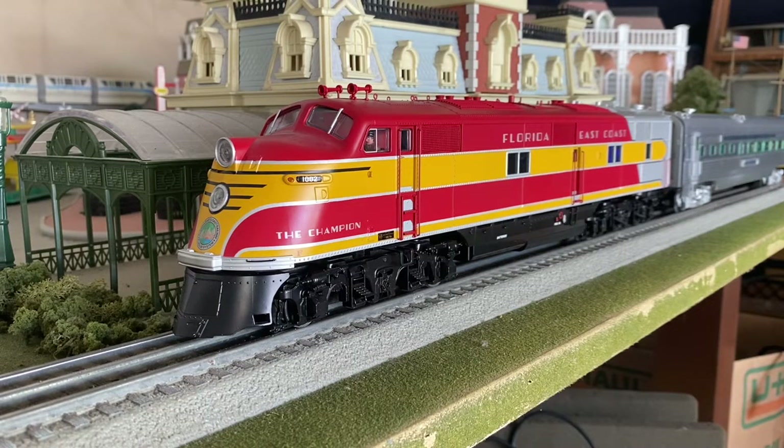The review I'm going to be doing is of the two locomotives — it's a four-car set. But I'm going to discuss the add-on two car and also show you guys the station sounds diner car with all the add-on noises. The item number for this is the 6-31720. This is the Lionel Champion set.